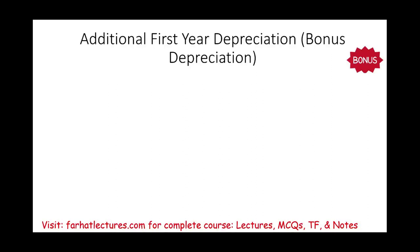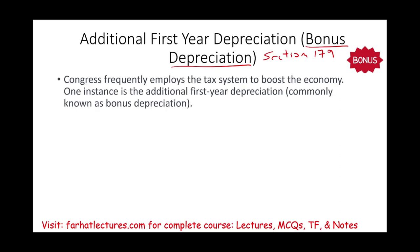Welcome to this session where we discuss additional first year depreciation, also known as bonus depreciation. In the prior session we looked at Section 179, which is an election that allows businesses to deduct up to $1,080,000 for the year 2022. Bonus depreciation is another tool that Congress uses to encourage companies to buy assets and expense them, thereby lowering taxable income — one of the tools Congress uses to boost the economy.